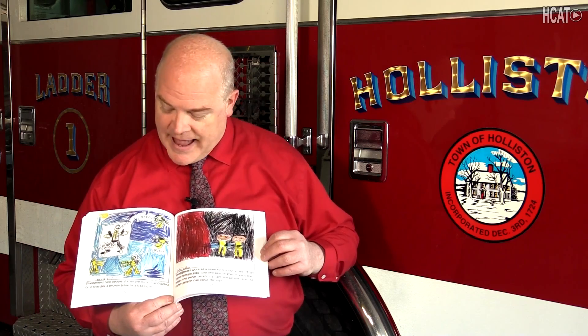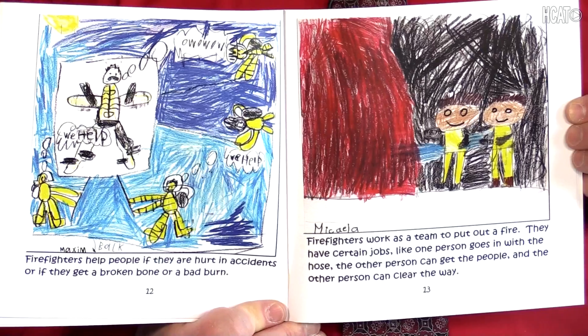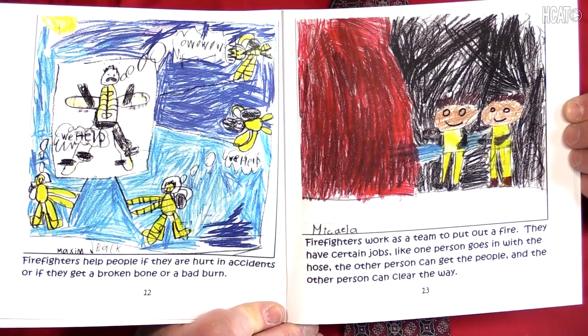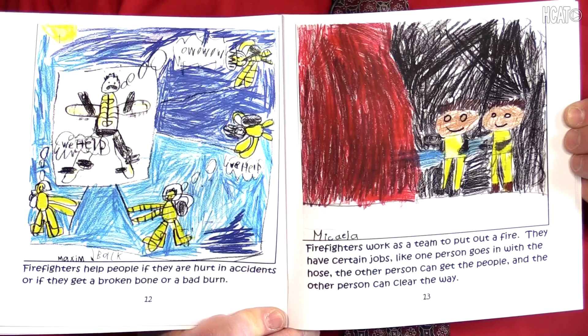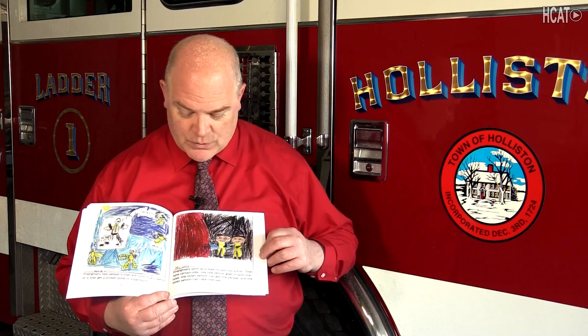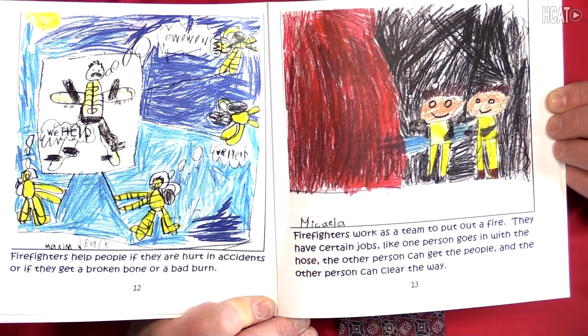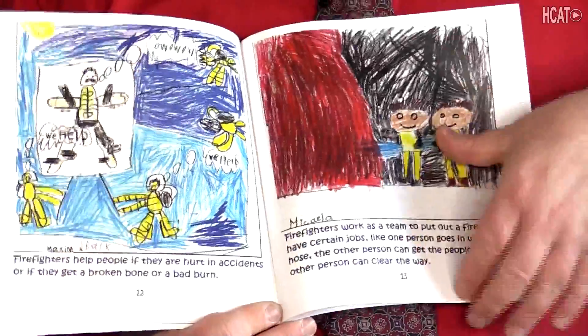Firefighters help people if they are hurt in accidents or if they get a broken bone or a bad burn. Firefighters work as a team to put out a fire. They have certain jobs — like one person goes in with the hose, the other person can get the people, and the other person can clear the way.